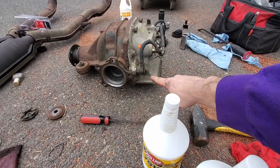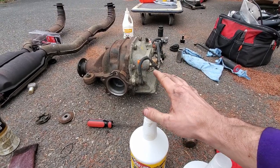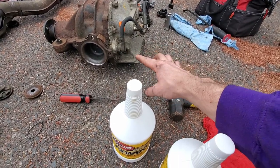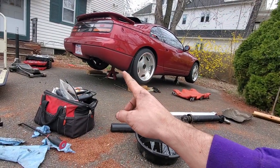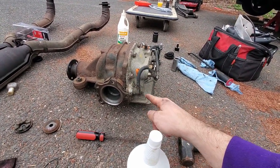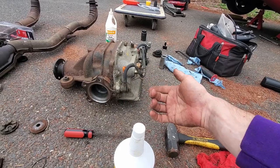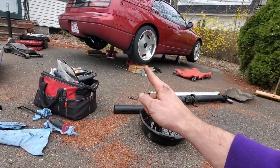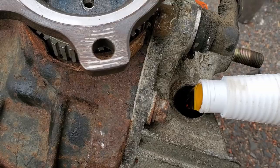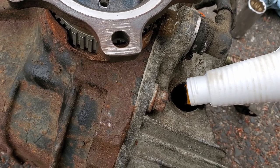Now take the fill plug out and fill it up with two quarts — Robbie said it takes about one and a half. The best way to do it: fill it up, put the fill plug back in, load the car back up and make sure it's level. Then take the fill plug out again — any excess fluid will drain out until it stops, and that's where the level should be. Much easier to fill it up this way.